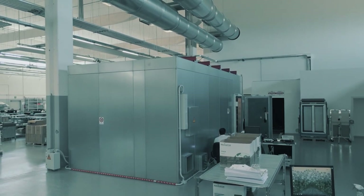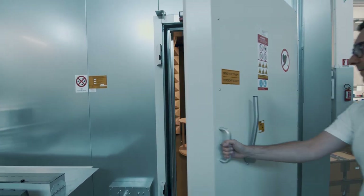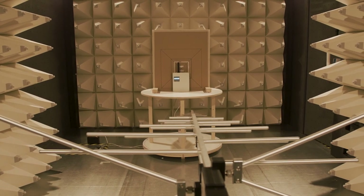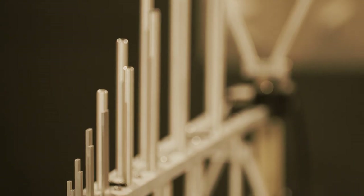INIM is the first company in the sector in Italy to have the latest generation apparatus dedicated to electromagnetic compatibility tests. The semi-anechoic chamber is a high-tech space, electromagnetically isolated from the external world, which allows accurate verification of electromagnetic disturbance generated by devices.